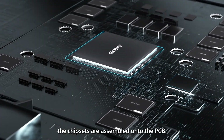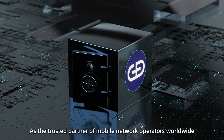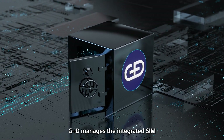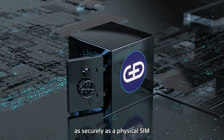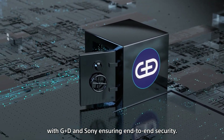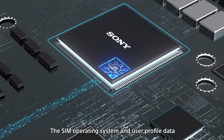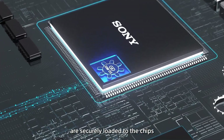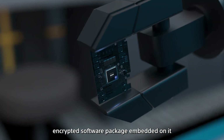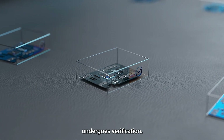Following that, the chipsets are assembled onto the PCB. As the trusted partner of mobile network operators worldwide, Gysic manages the integrated SIM as securely as a physical SIM, with Gysic and Sony ensuring end-to-end security. The SIM operating system and user profile data are securely loaded to the chips, and each chip has a validated encrypted software package embedded on it, and finally undergoes verification.